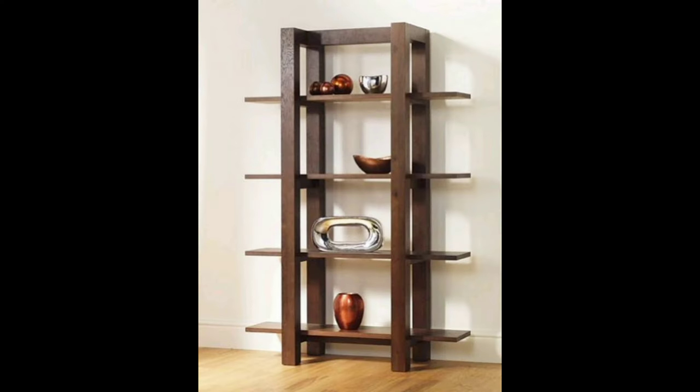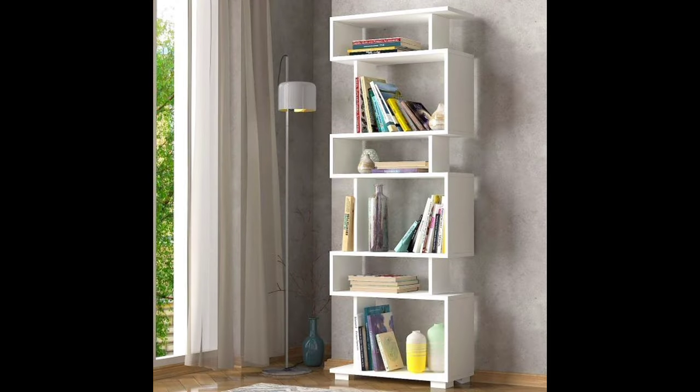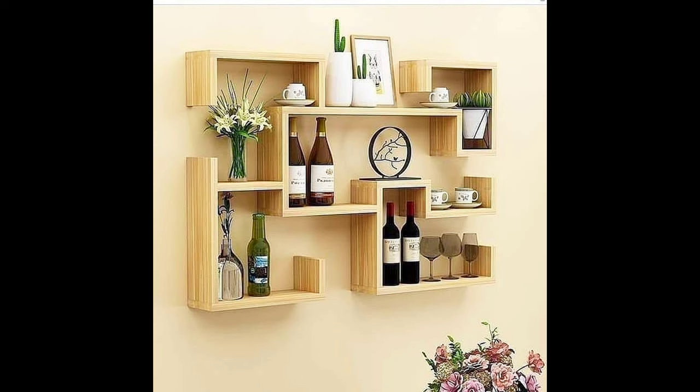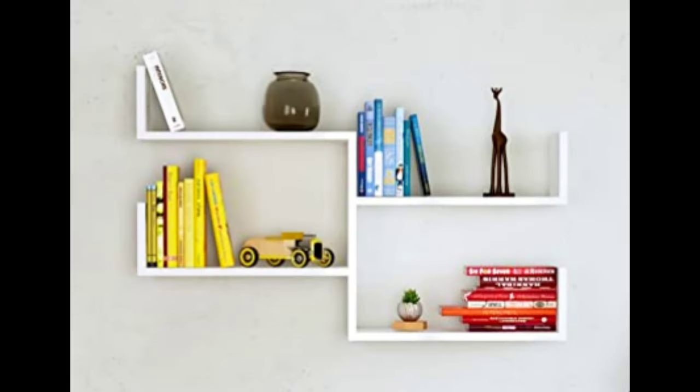Storage space is frequently a problem no matter what type of space you occupy. Vast sprawling homes with full basements and attics, tiny urban apartments with one closet, cabins in the woods, townhouses in a retirement community, and any other home you can imagine can suffer from lack of places to put things safely and in an organized manner.